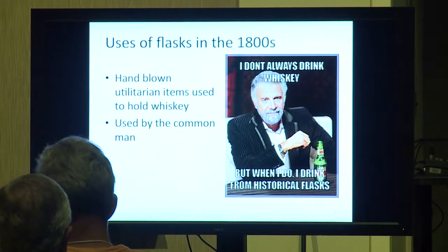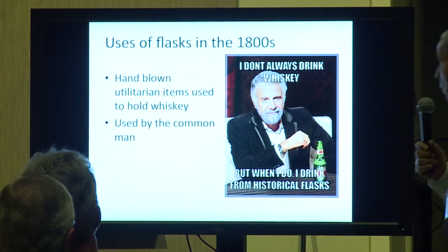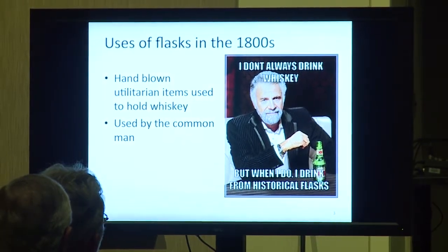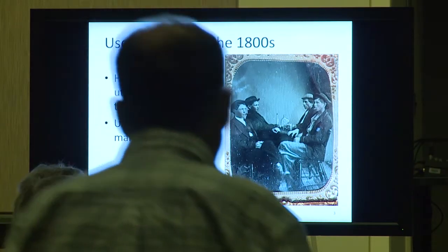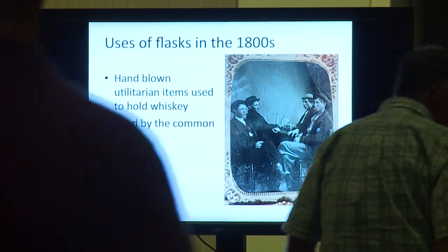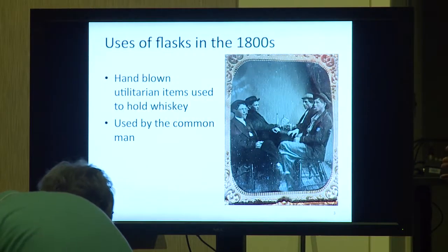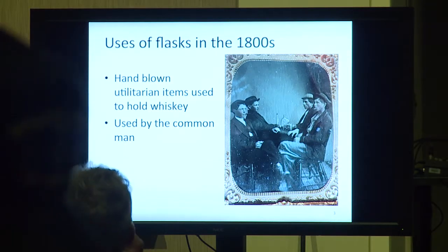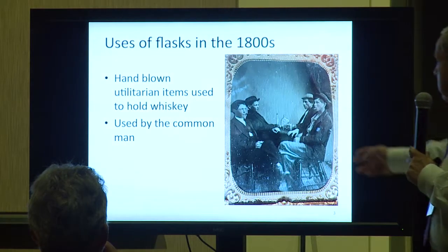The first topic is the uses of flasks. They were used for utilitarian purposes. This daguerreotype is quite old, probably from about the 1860s, and you can see a few fellas smoking cigars and drinking out of a Pike's Peak flask — it's kind of a neat piece. It was used by the common man, as you can see.